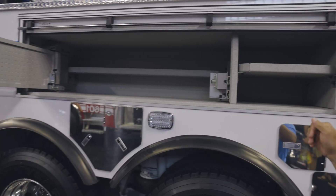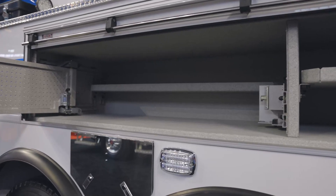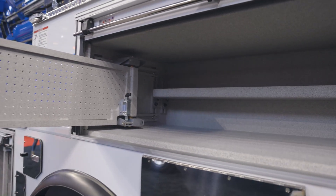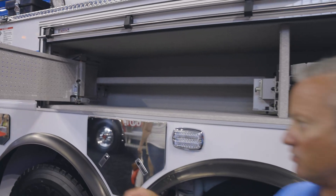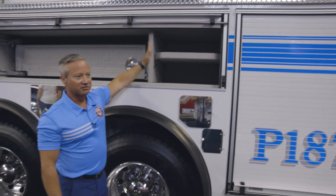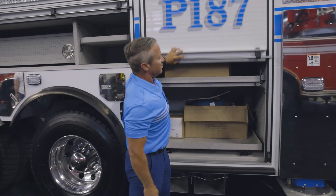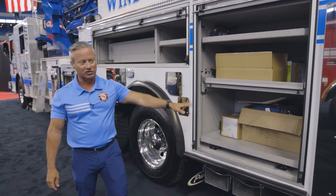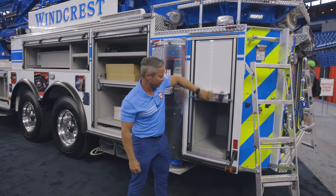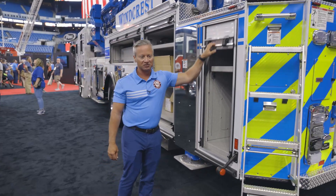One thing that's important to point out on the Ascendant Aerial Tower is that the compartments are very deep. This compartment is very long but also very deep, so you have to think in terms of three-dimensional storage when placing your tools and equipment on the truck. Because this compartment is so large we actually placed a vertical partition here and put another shelf in. We'll do fans, saws, and other large equipment in this compartment — a lot of ventilation equipment — and then another hand tool compartment in the rear. We'll build out with poly materials here for storage in the future.